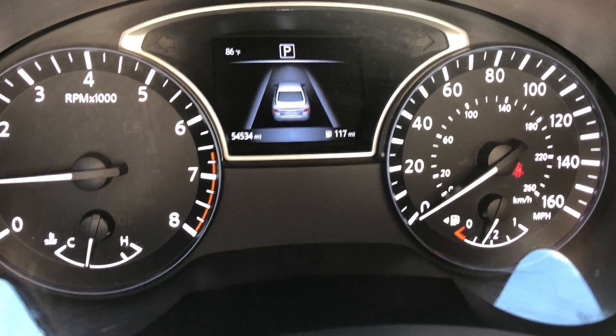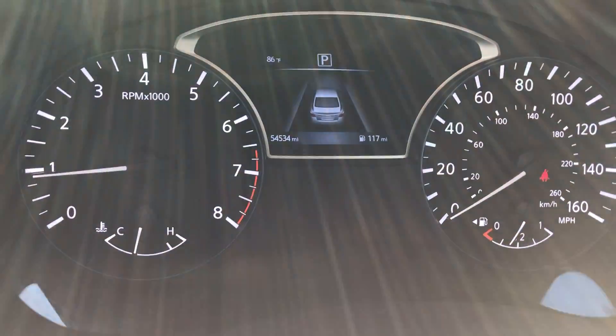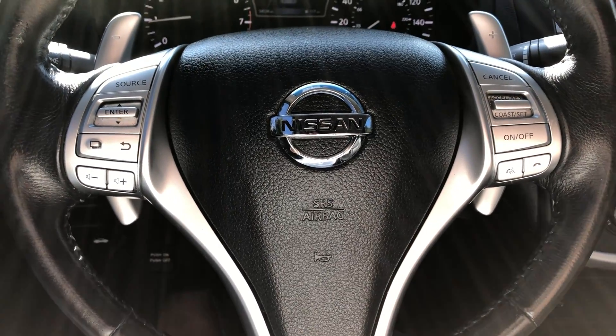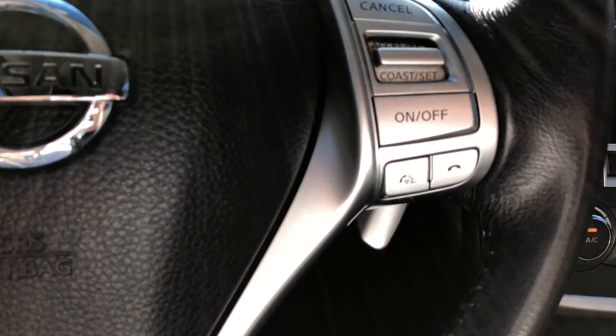It's got about 54,000 miles on it — no check engine lights or anything like that. Got your controls on the steering wheel for the radio and cruise control, and looks like you've got hands-free calling on there too.